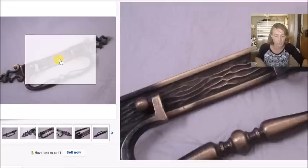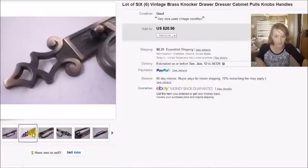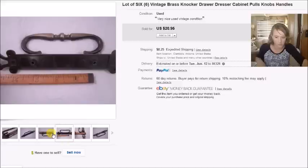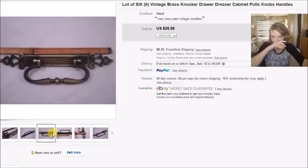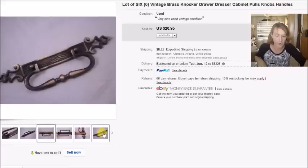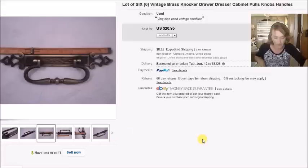This was a lot of six brass drawer pulls — pretty large ones, about eight and a half inches long. I paid $3 for all six, which is $0.50 each, and they sold for $21 plus shipping. My profit ended up being $13.87.